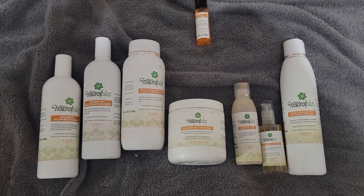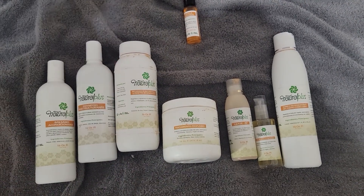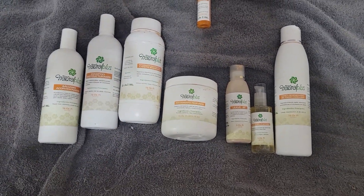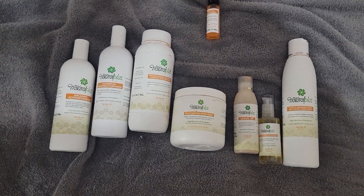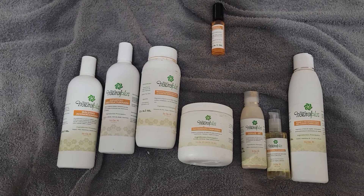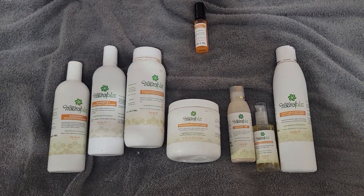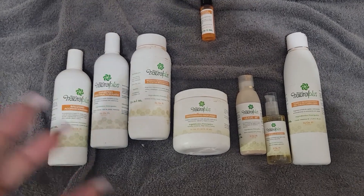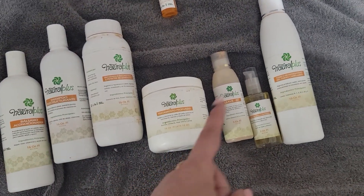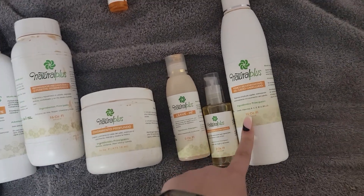I've seen a lot of better deep conditioners that have helped my hair more compared to this one. The first day or two it does help, but afterwards my hair just kind of dries out and I don't like how it feels. So the overall product is a no for me.